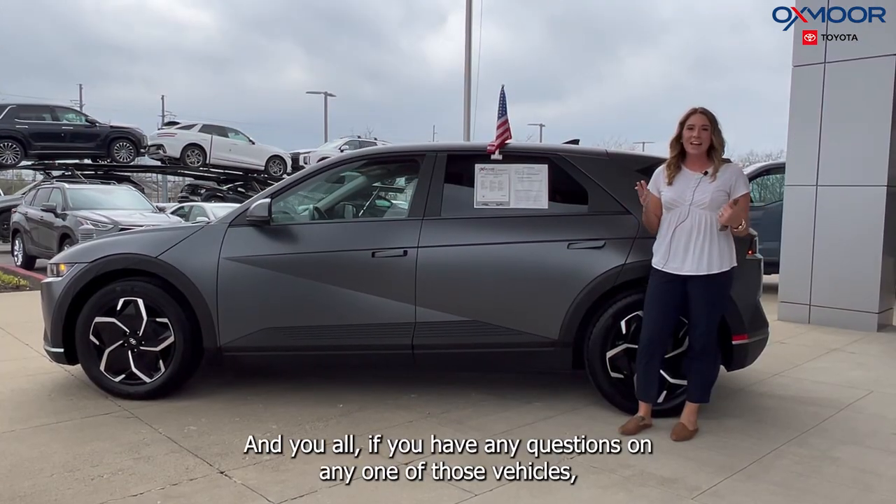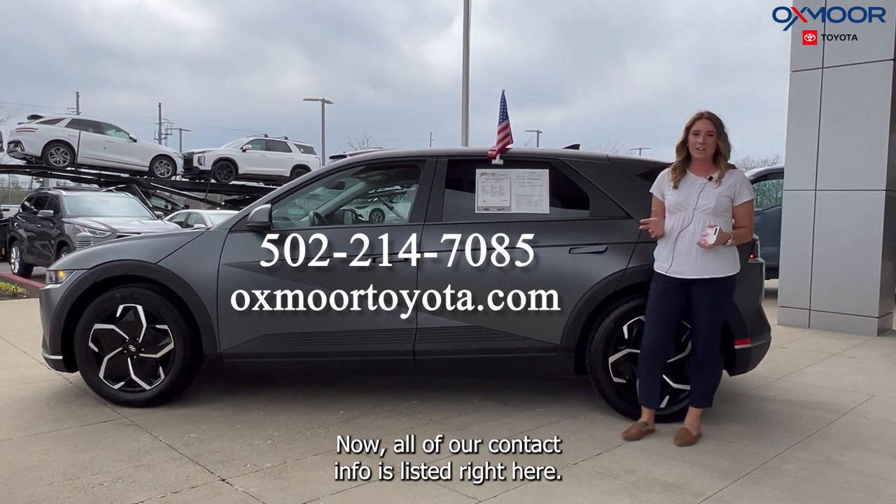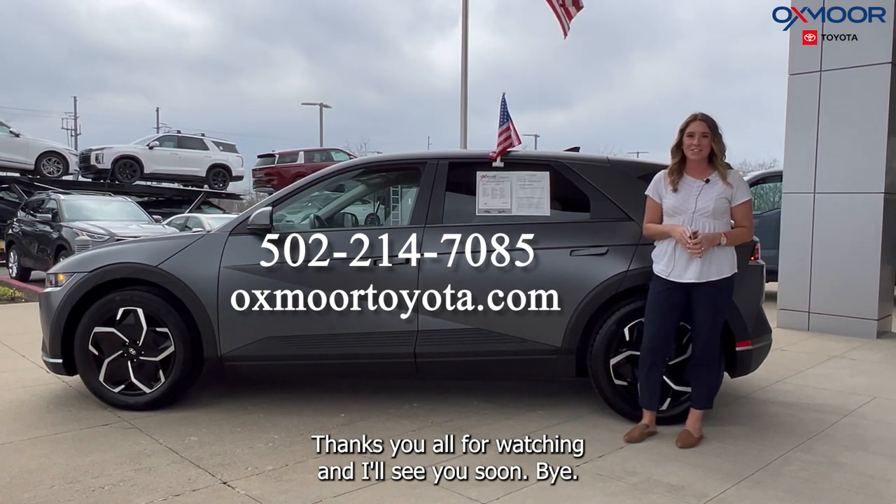If you have any questions on any one of those vehicles, feel free to let us know. All of our contact info is listed right here. Thanks for watching and I'll see you soon. Bye.